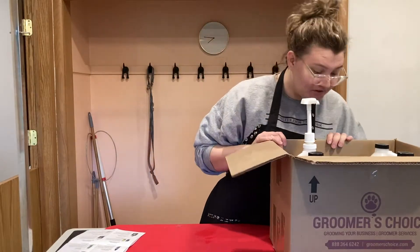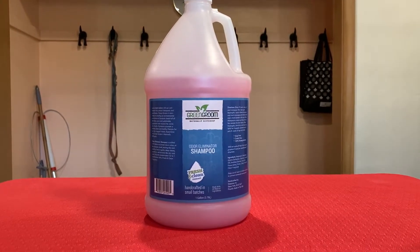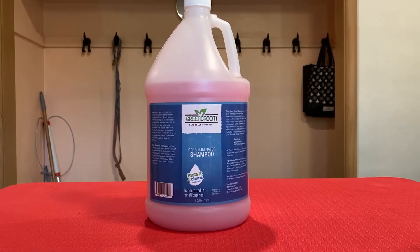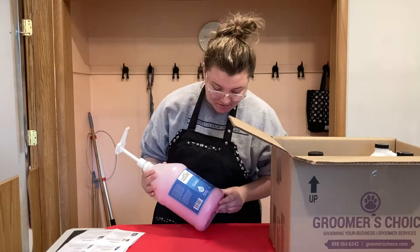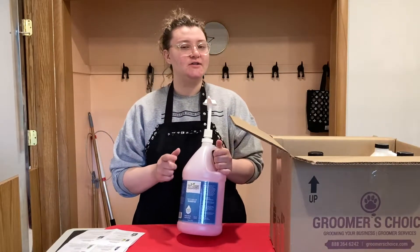Next in our little goody box is their Green Broom Odor Eliminator Shampoo. I have already started using it and so far I'm liking it a lot. I'm gonna keep trying it out and let you guys know.